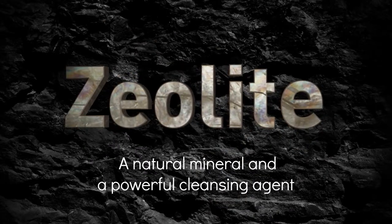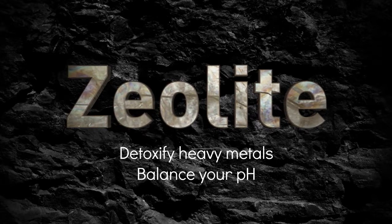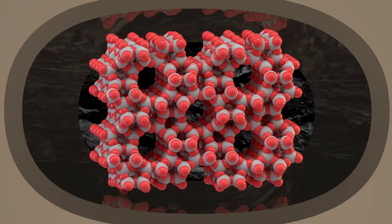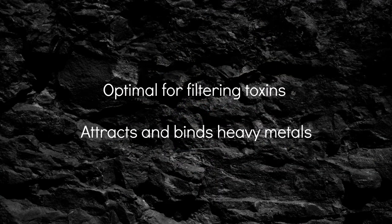Zeolite is a natural mineral and a powerful cleansing agent to detoxify heavy metals, balance your pH, and support your immune system. Zeolite has a honeycomb internal structure that is optimal for filtering toxins and that attracts and binds heavy metals.